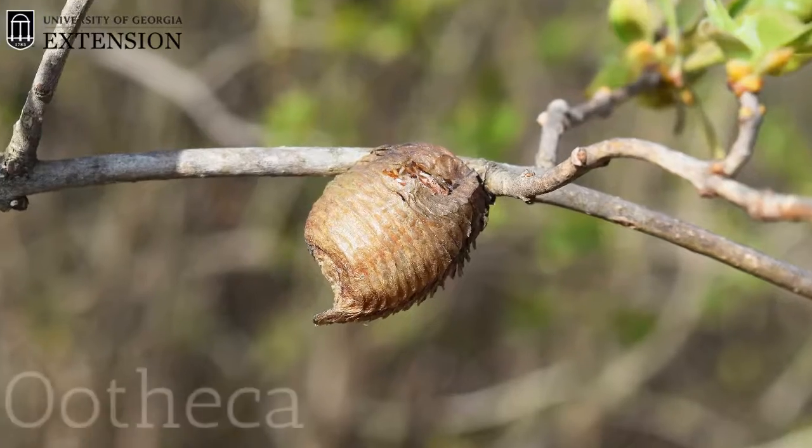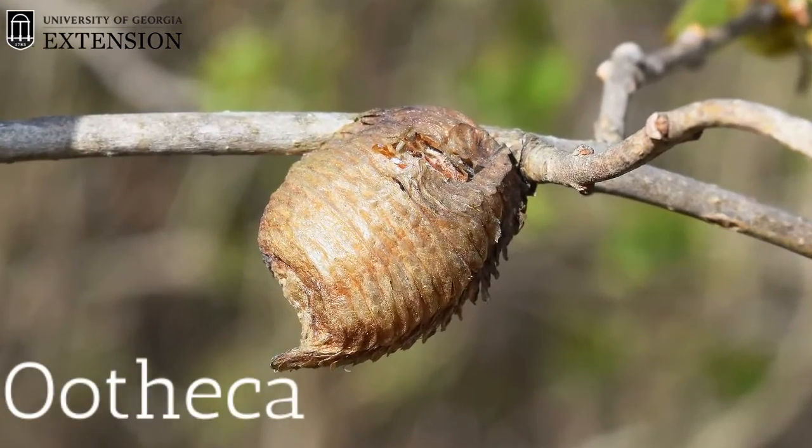After mating, the female will lay about twelve to four hundred eggs in a liquid, foamy material that will then solidify and is called an ootheca. Mantids usually complete one life cycle each year, so oothecas are typically laid in the fall and the eggs will overwinter during the winter months in the ootheca. In the spring is when you will see those nymphs emerge.